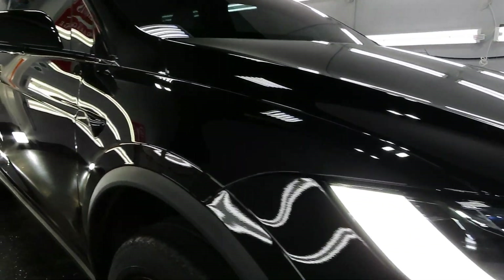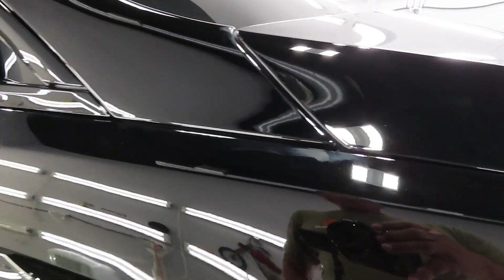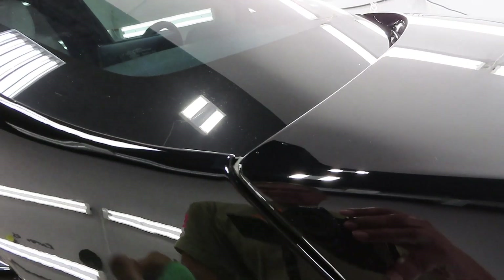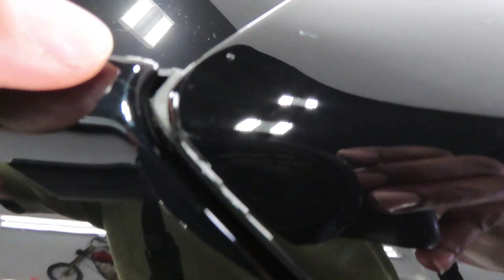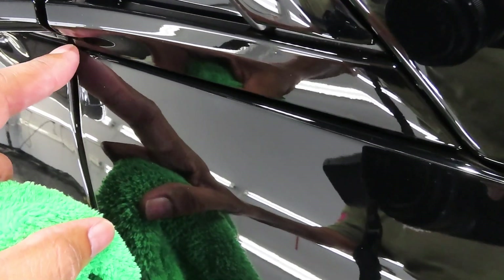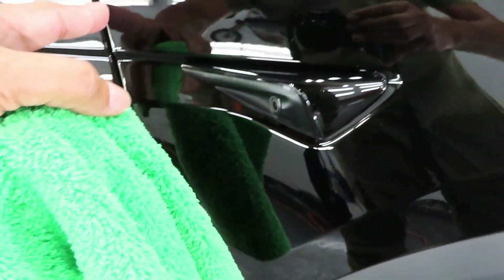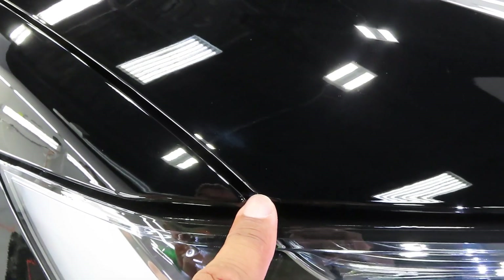I always show you guys the way we tuck away everything on our PPF work, so let me show you the difference on this car that was not done by us. Wiping this down — for instance, the entire corner here — you can see the fender is completely exposed. From about here, along the whole line until by the door, the film is cut short and not wrapped around.